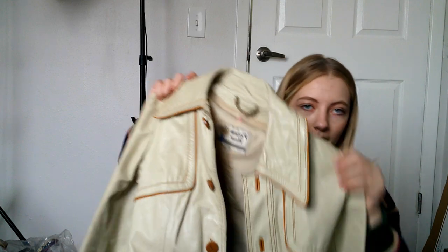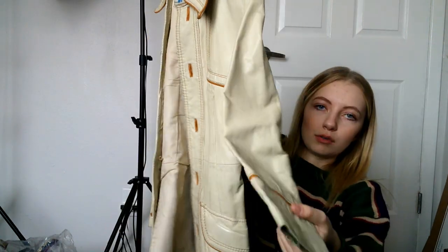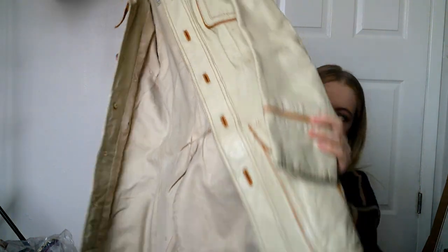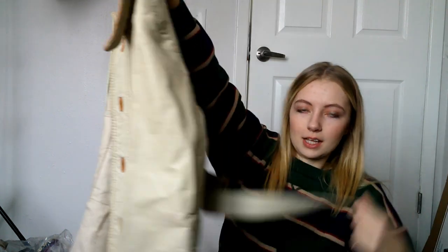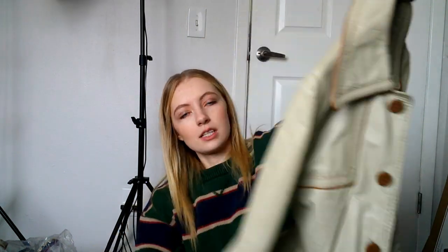This is a vintage leather jacket — the brand is Pioneer Wear. I think I've had this brand before and sold it. It's this really cool cream with tan details, like a mid-length coat — not a full trench coat — with a really cool belt. It's just beautiful. It does have some scuffs but they're not bad. It has nice front pockets — a really beautiful vintage leather piece.